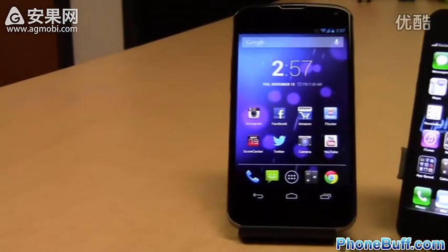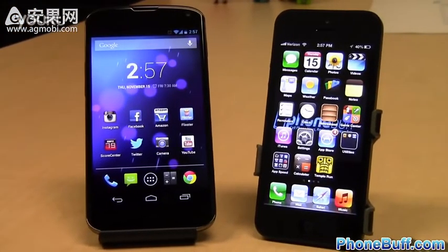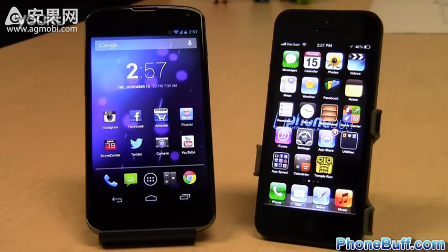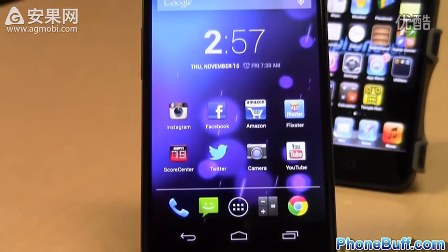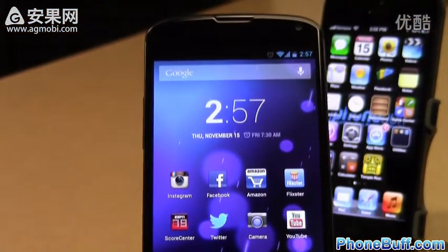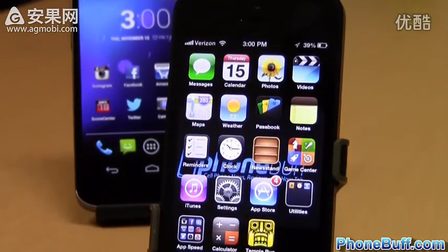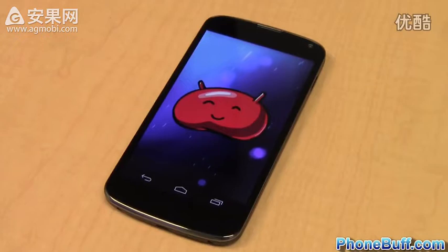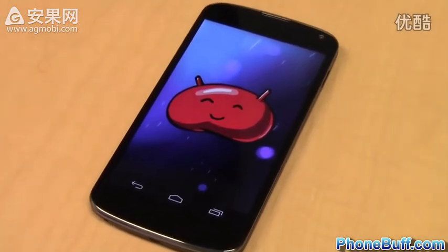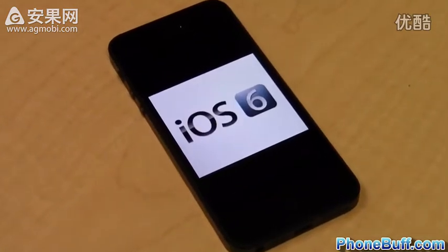What's up guys, it's Davey here from phonebuff.com. In this video we're going to be doing a speed comparison test between the LG Nexus 4 and the Apple iPhone 5 to see which phone is faster. Both phones have amazing hardware — the Nexus 4 has a Snapdragon S4 Pro quad-core processor with 2GB of RAM, while the iPhone 5 has a custom-made Apple A6 dual-core with 1GB of RAM. The Nexus 4 runs Android 4.2 Jellybean and the iPhone 5 runs iOS 6.